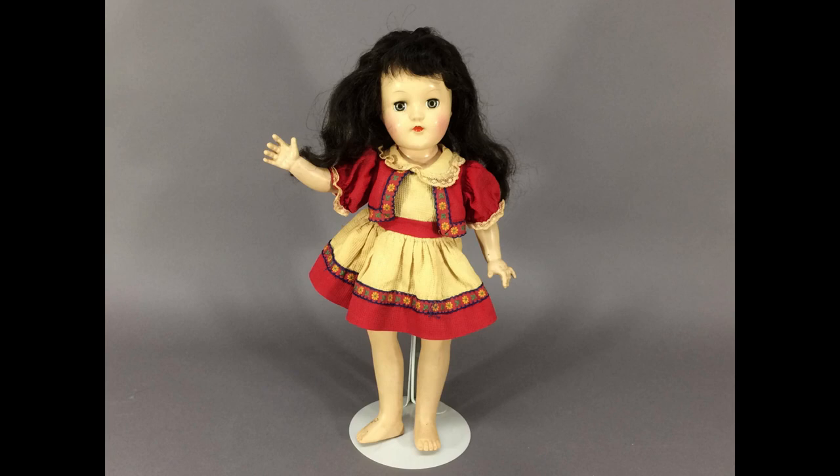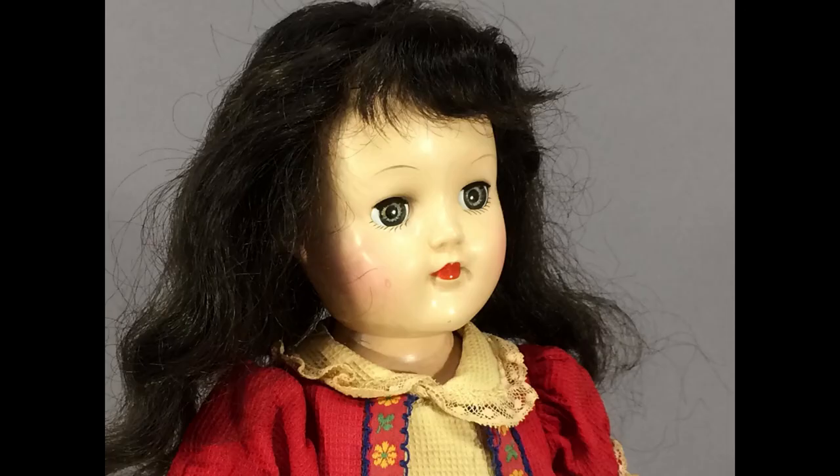This is an Ideal Toni doll wearing her original dress. The dress is really yellowed, but I don't think it can be washed without the red running. Her head fell off as soon as I got her home, so I had to restring her. Her hair is very dark brown, almost black.